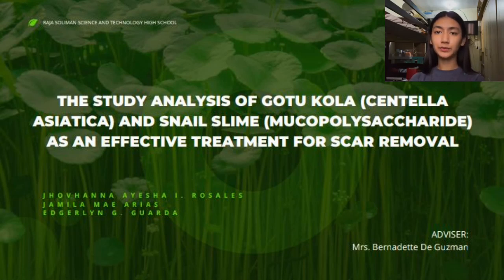Wonderful day! I am going to present Trahaso Liman Science and Technology High School's Life Science Project: the study analysis of Gautokola and Snail Slime as an effective treatment for scar removal.